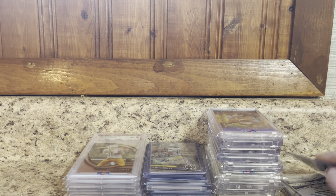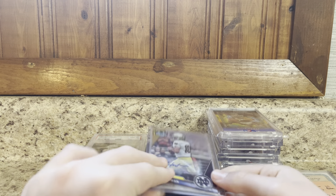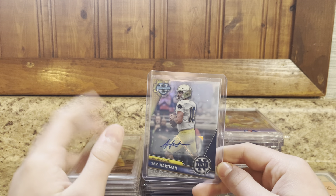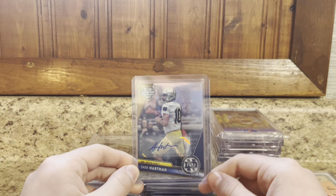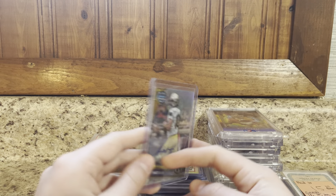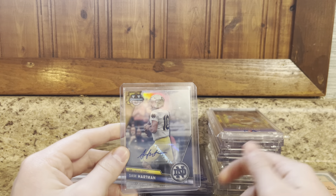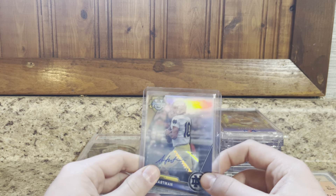Next — I'm from Indiana, so Notre Dame's pretty local, about two hours from my house. Sam Hartman auto, not a first, but coming out of Bowman's. Paid about $7 on this — got that in a lot with another card. Really cool one here, nice auto. Going to probably sell this on eBay or locally. Do really well with Sam Hartman.